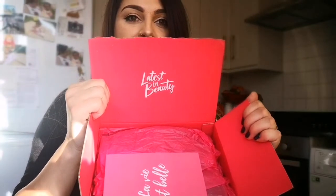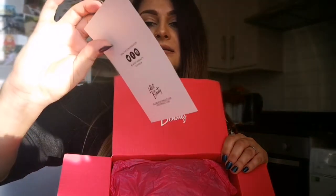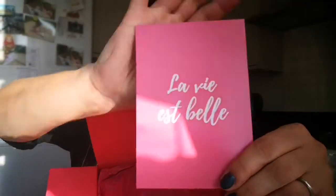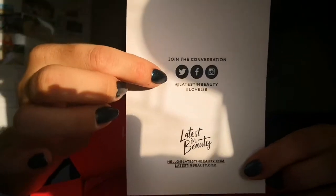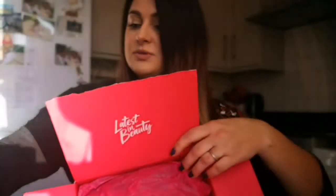When you open the box, that's what you see inside. I had a little peek before because I knew what was inside — I chose those products myself — but I wanted to show you. You get a little card which says 'La Vie Belle,' which I think means the life is beautiful. It's from Latest in Beauty with their social media. You get a little card every month — sometimes different, sometimes the same.